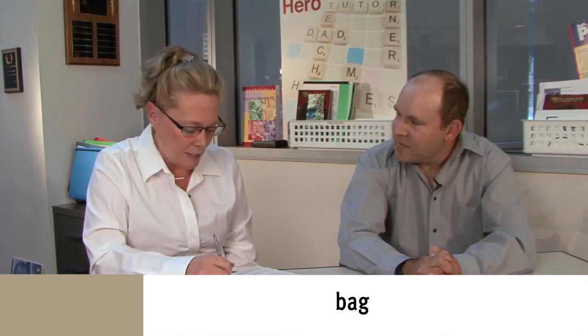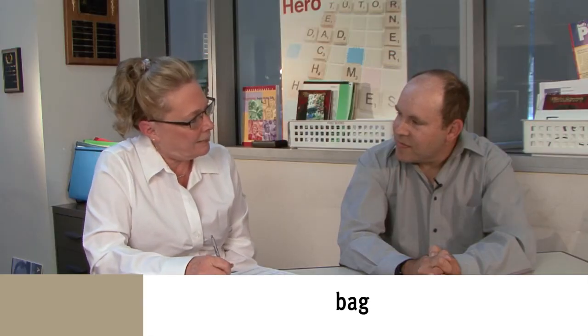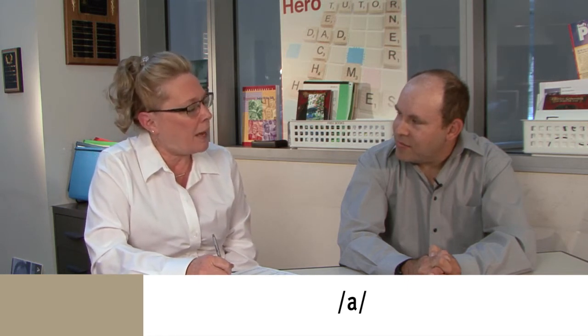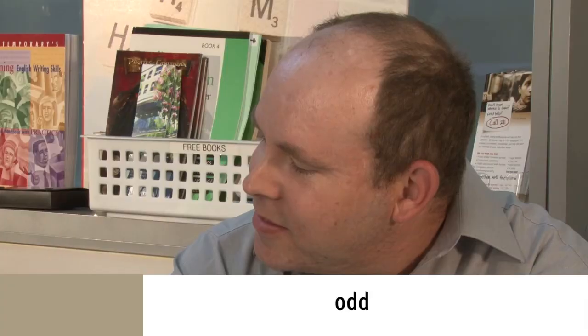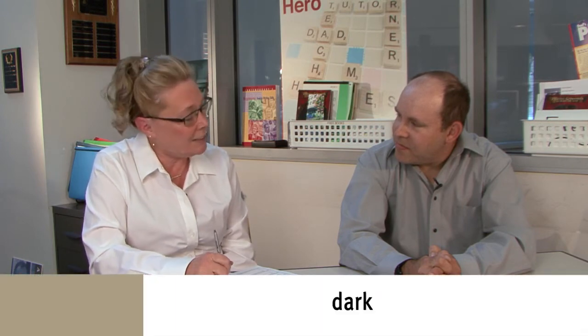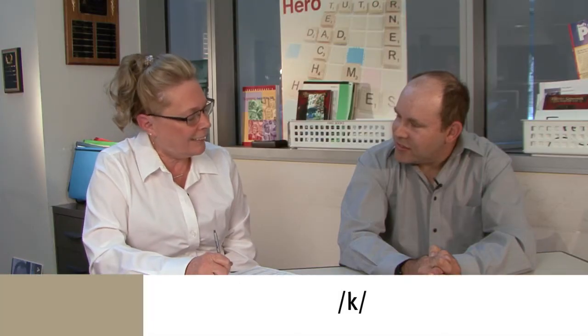Tell me the first sound in "black." B. Good. Tell me the first sound in "fish." F. Good. Tell me the middle sound in "bag." A. Perfect — just the sound of the middle letter. Bag. A. Good. Tell me the first sound in "odd." A. Good. Tell me the last sound in "dark." The learner says T, then C. C. Good job.